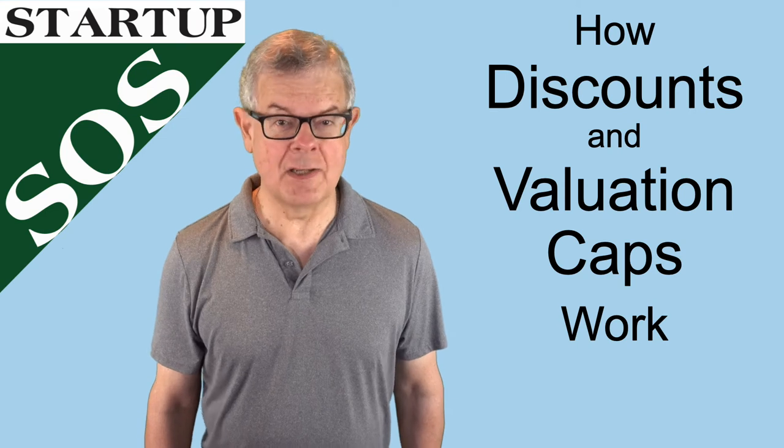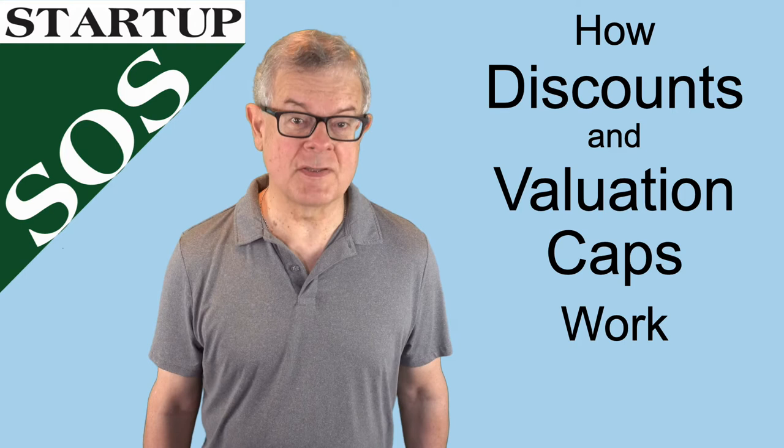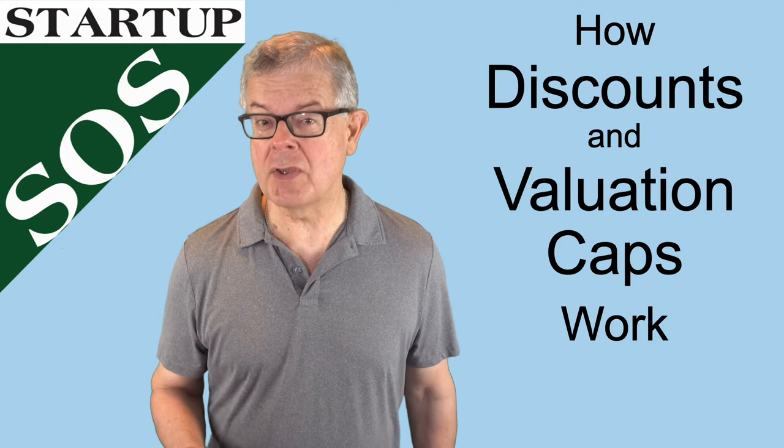In today's video, we'll talk about how discounts and valuation caps work for convertible notes, pre-money safes, and post-money safes. Hi, I'm Steve Morris, and I use this Startup SOS channel to provide practical how-to advice for new entrepreneurs who plan to build a growth company using investor funding.